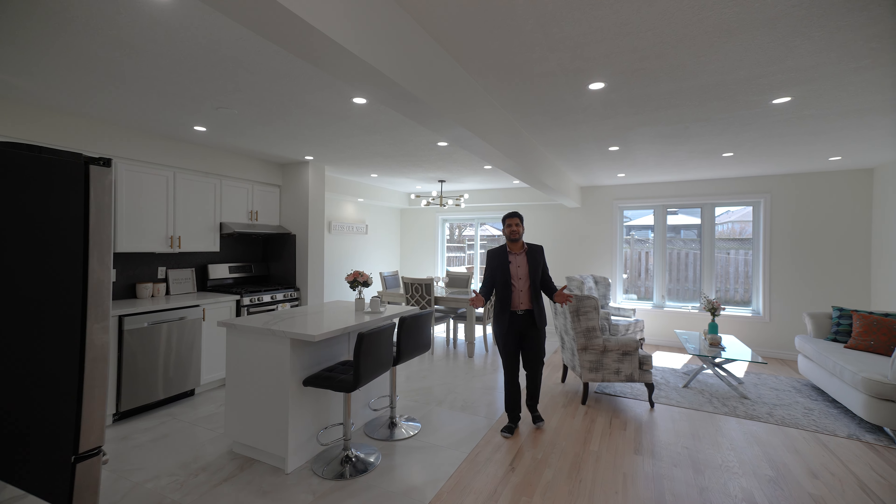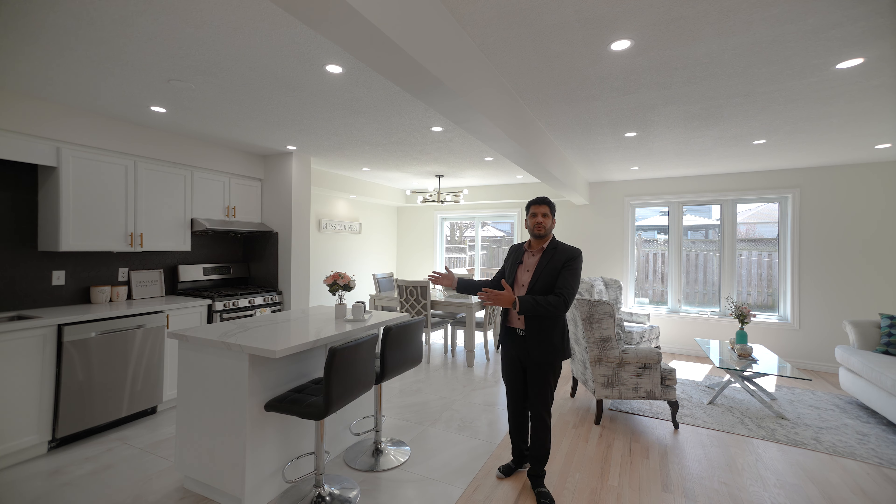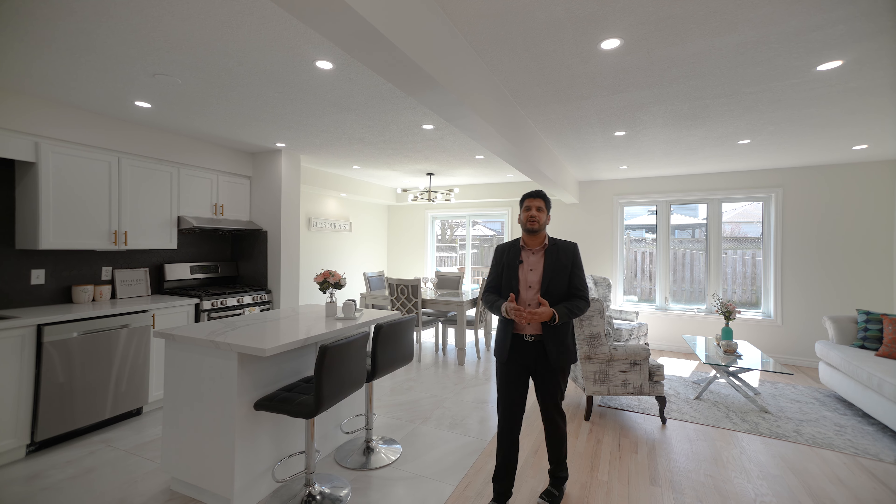This house has a lot to offer: a big foyer, open concept living room, kitchen with quartz counters and stainless steel appliances, a finished deck at the backyard, and a finished in-law suite.